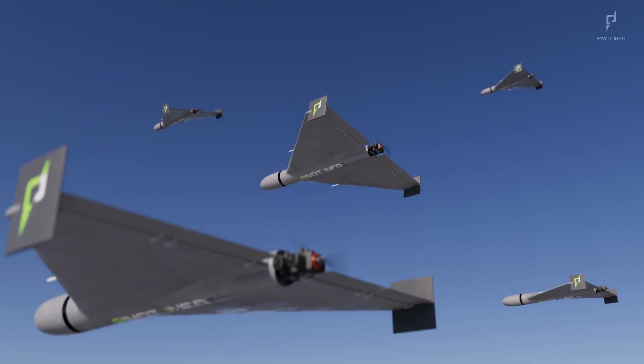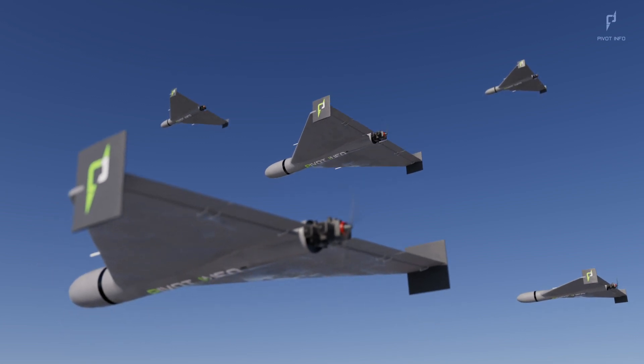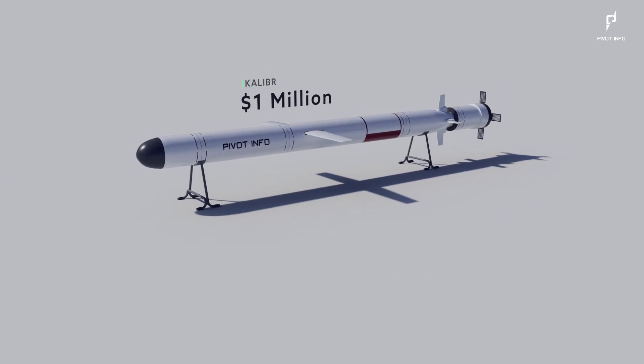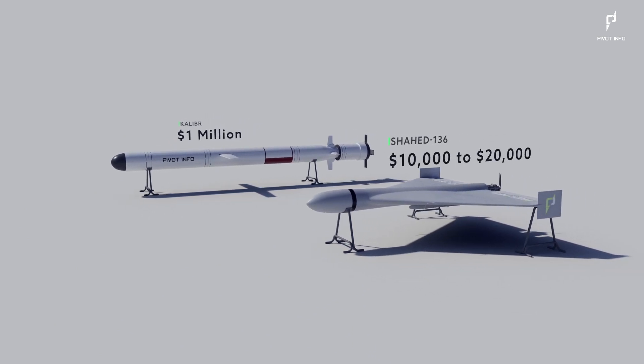War can be very long and a huge resource drain. This drone's affordability makes it a game-changer for Russia. While a Russian-caliber cruise missile costs approximately one million dollars, the Shahid-136 is a cost-effective alternative with reported prices ranging from $10,000 to $20,000 depending on the specific variant.